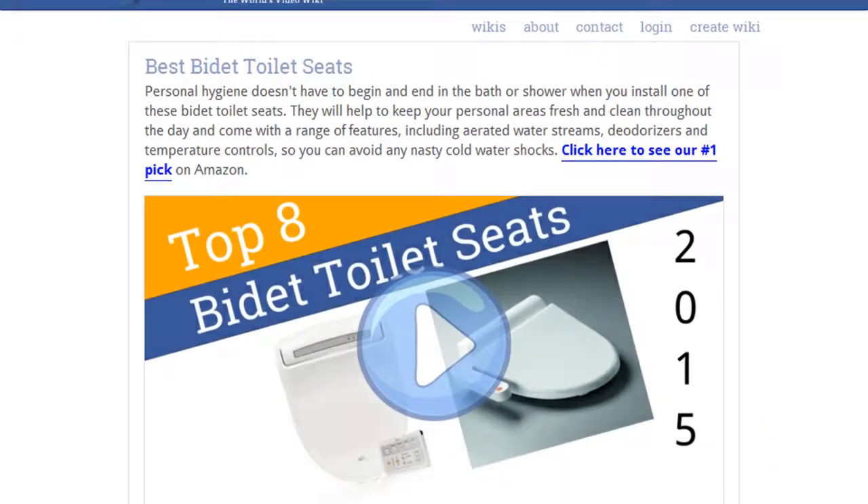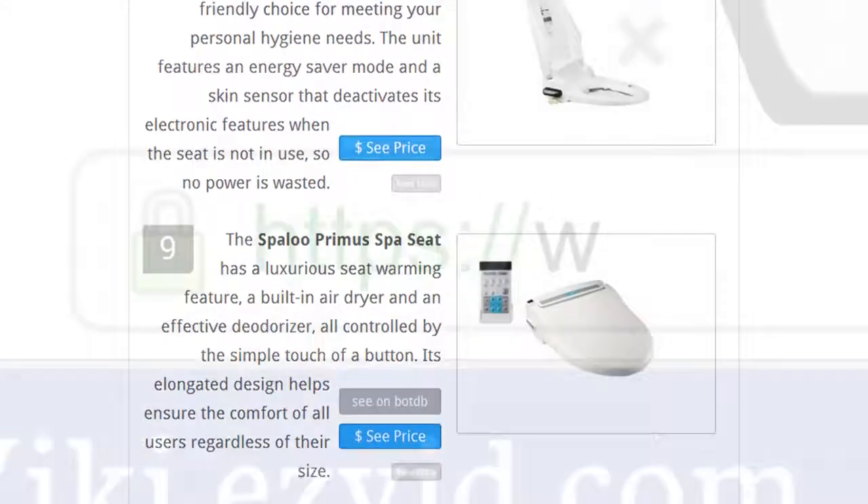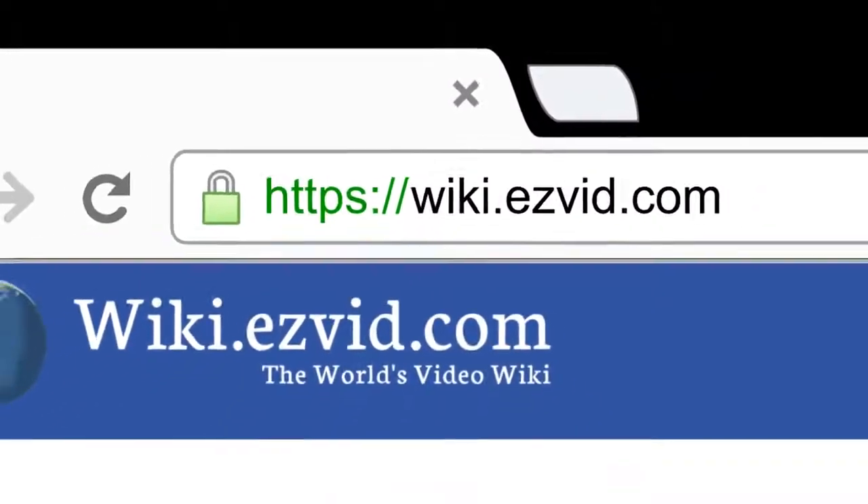To see all this stuff, go to wiki.easyvid.com and search for Bidet Toilet Seats or click beneath this video.